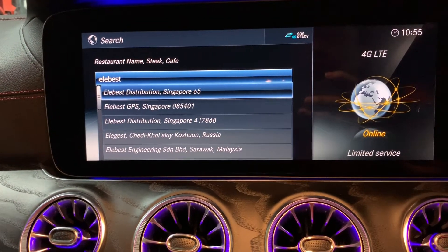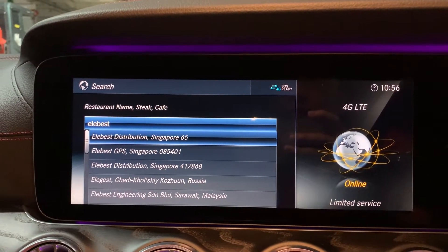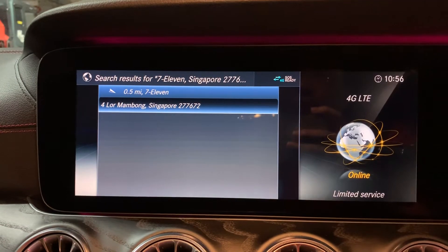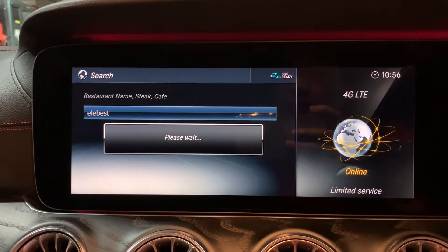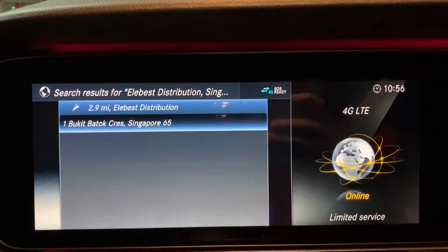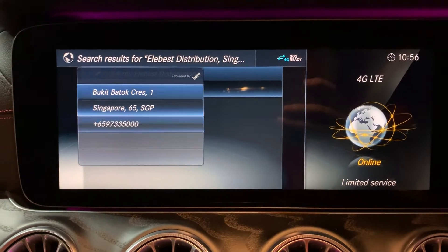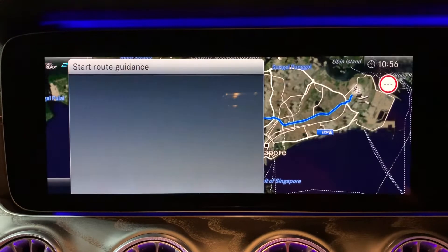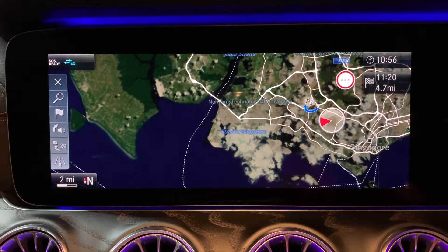The first result shown is Elabe Distribution Singapore. I clicked wrongly — that was a 7-Eleven. The correct one is my company at Poke Bottle Crescent — yes, that's my company name and number. You can set it as a destination and the route is being calculated.